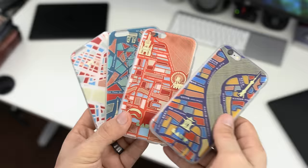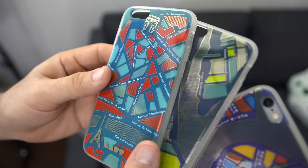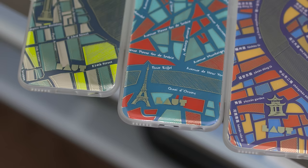I'll leave links to everything down below in the description if you want to check them out. Personally, I'm a big fan of the New York, Shanghai, and Paris cases — I just like the color scheme going on between those three. Let me know which one is your favorite in the comment section.